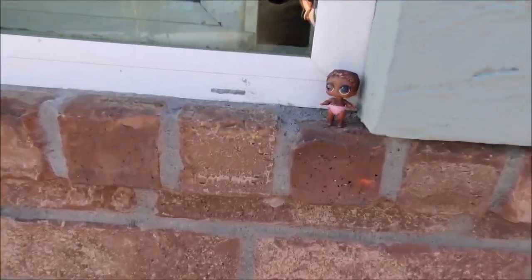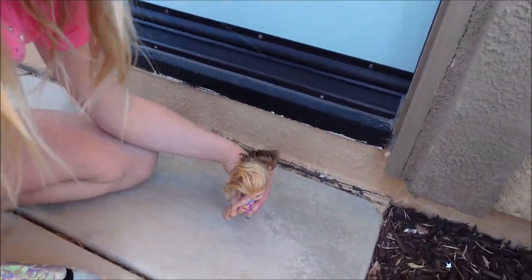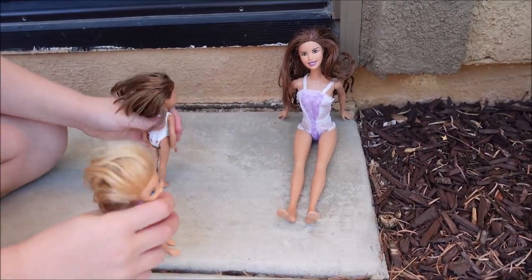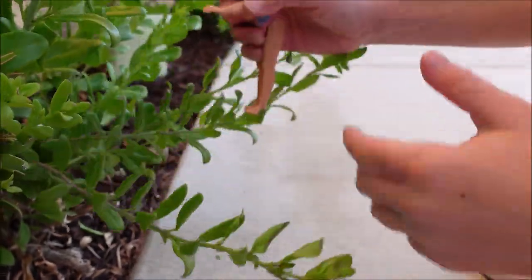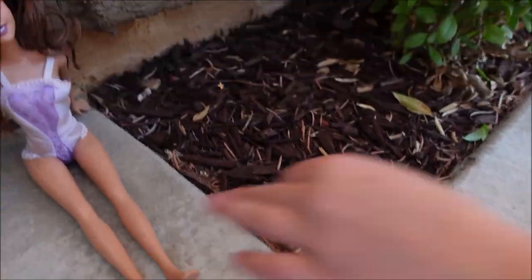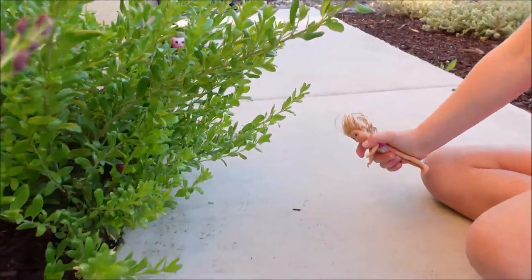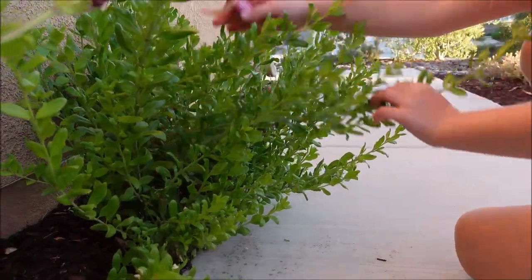I'm going to go get the girls. Amber. Chloe. Come on. Oh, I'm so excited. You can sit over there and we'll find all our LOLs. How many are there again? There's a ton. Okay, let's go find them. What? Oh, it's under no LOL. I found one. I'm going to put it right here. Hey, Mommy. Okay, let's see if I can find any LOLs. Hopefully I can. First, I'm going to check all the bushes. Not here.